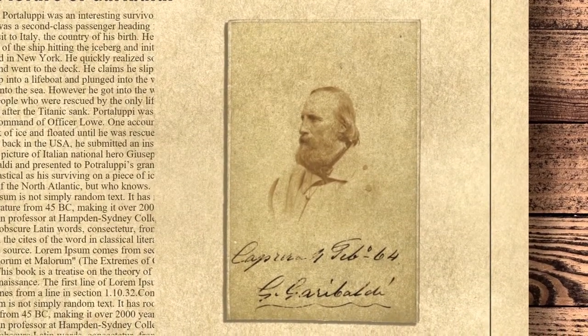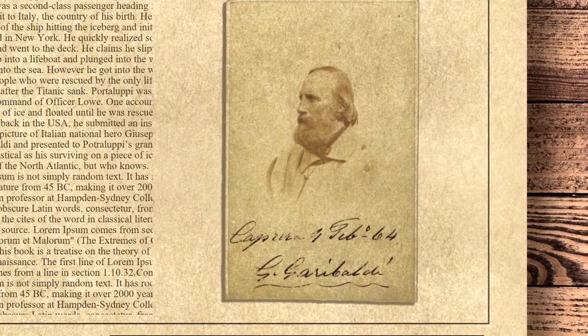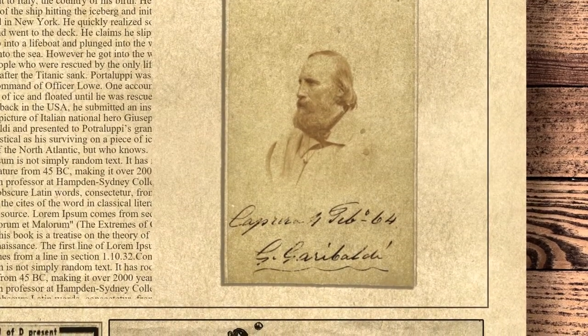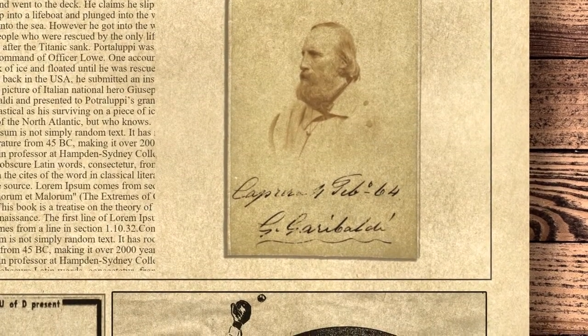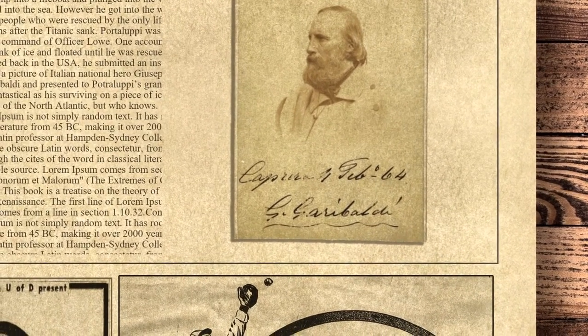After he was rescued and arrived back in the USA, he submitted an insurance claim for $3,000 for the loss of a picture of Italian national hero Giuseppe Garibaldi, signed by Garibaldi and presented to Portolupi's grandfather. This claim seems almost as fantastical as his surviving on a piece of ice floating in the freezing cold water of the North Atlantic, but who knows.